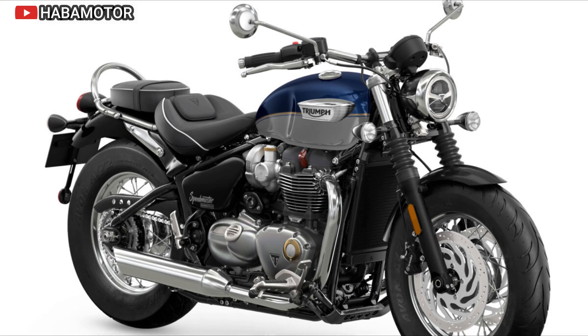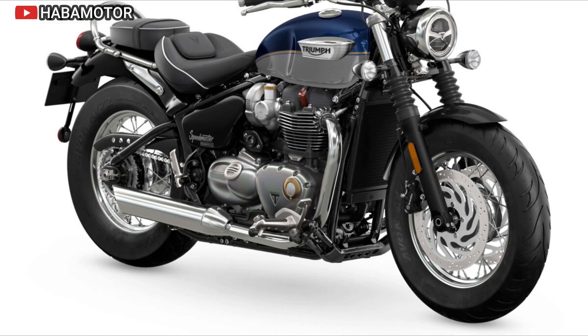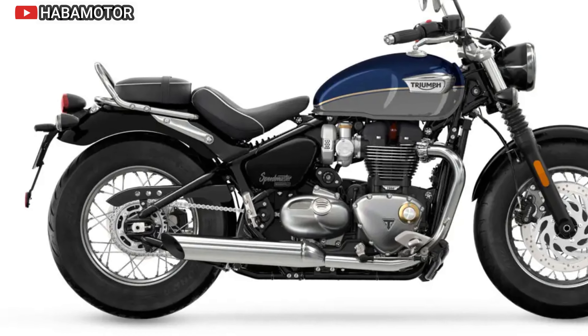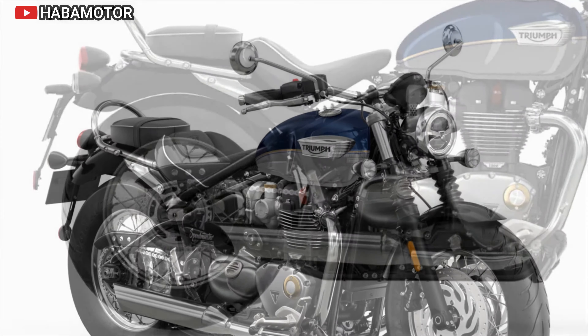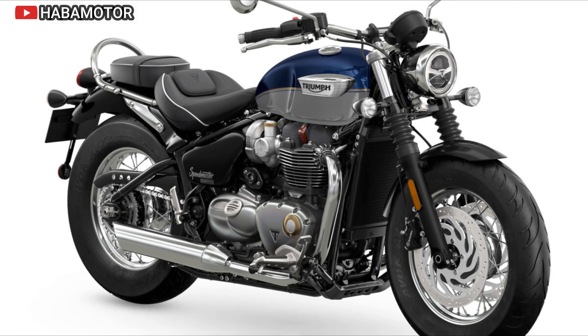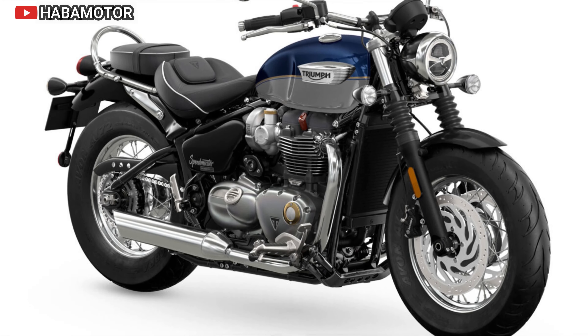The Speedmaster offers improved comfort through a redesigned seat with new sculpted deep-foam construction and separate lumbar support for both rider and passenger. Handling has been upgraded with new 47-millimeter Showa forks and high-spec brakes including 310-millimeter discs with Brembo calipers and a single-piston rear caliper. Rider-focused technology features include ride-by-wire throttle, Road and Rain riding modes, switchable traction control, ABS, full LED lighting, cruise control, and an immobilizer.